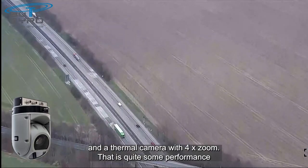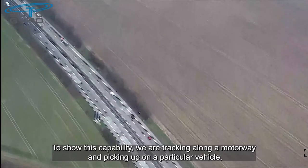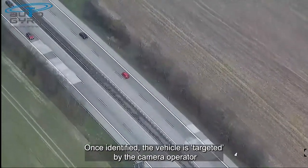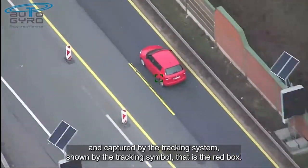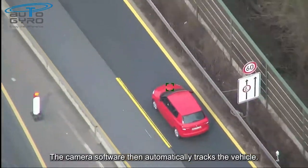To show this capability, we are tracking along a motorway and picking up on a particular vehicle at a height of around 500 to 600 feet. Once identified, the vehicle is targeted by the camera operator and captured by the tracking system, shown by the tracking symbol — that's the red box. The camera software then automatically tracks the vehicle.